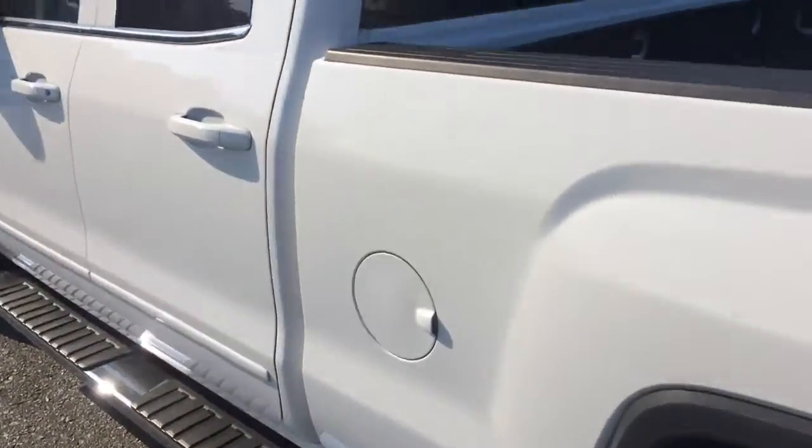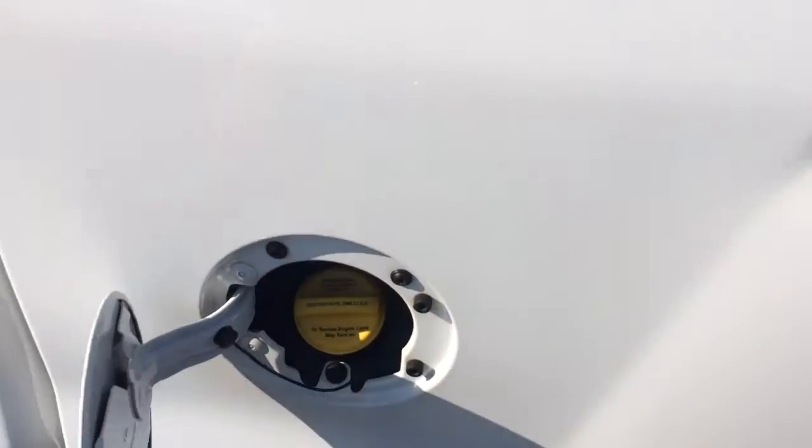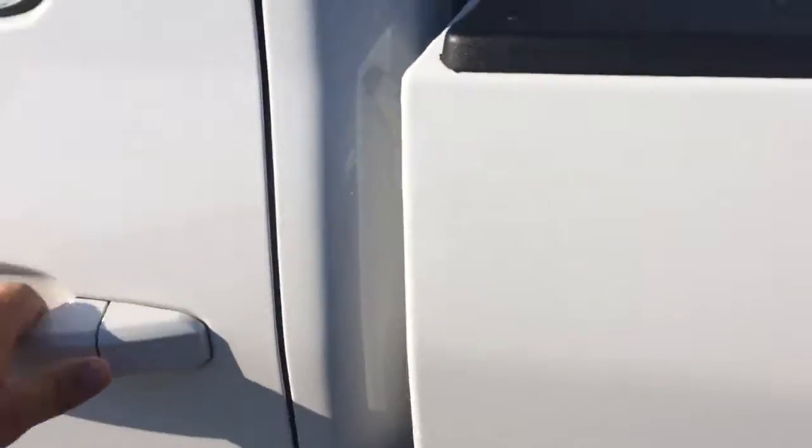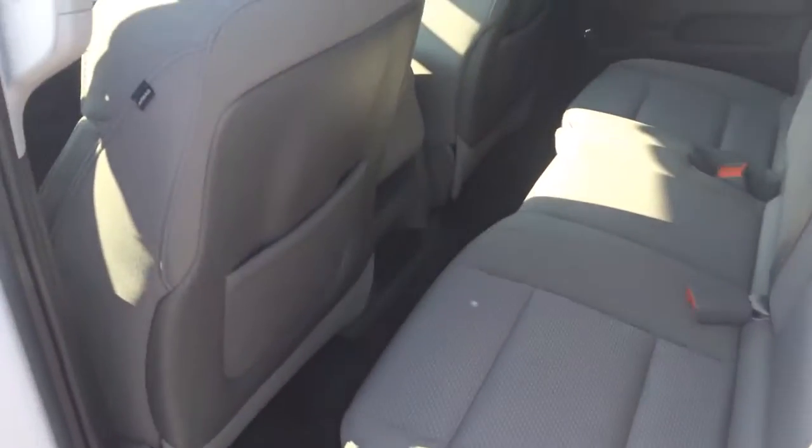Easy lower tailgate. I know you asked about the flex fuel — it most definitely is. Let me show you the back seat. Double cab flips up if you need some more space, and the other side does also.